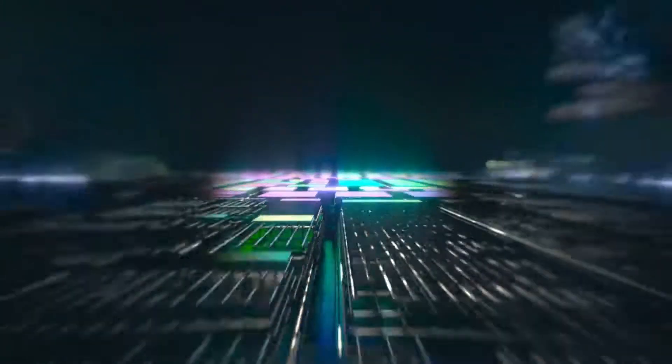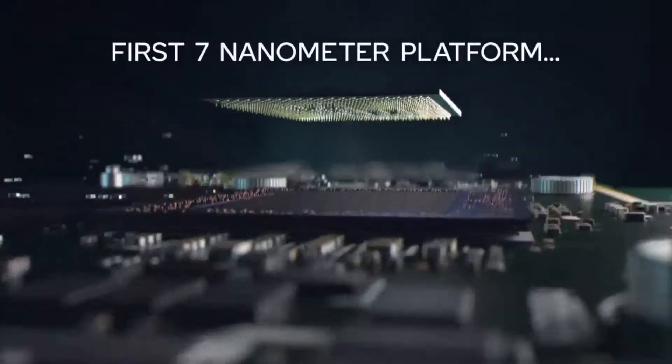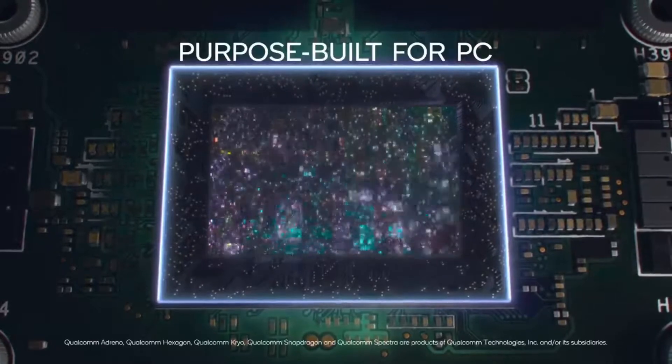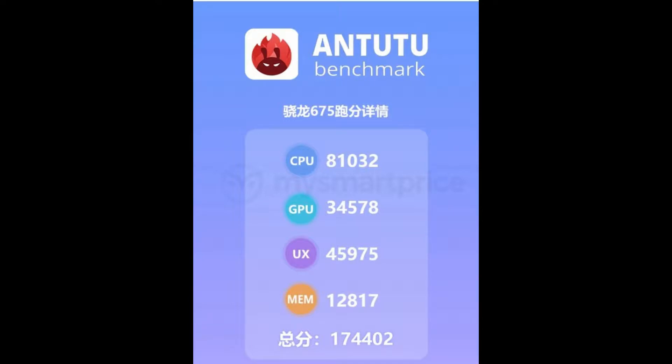The device powered by the Qualcomm Snapdragon 675 chipset managed to achieve a score of 174,402 on the Antutu benchmark. While the Snapdragon 670 manages to score around 150,000 points on Antutu, Snapdragon 710-powered smartphones scored around 170,000 points. Quite clearly, the Antutu benchmark results suggest the Snapdragon 675 will be a solid upgrade even when compared to the Snapdragon 670.